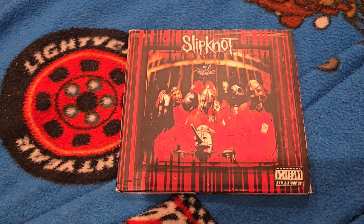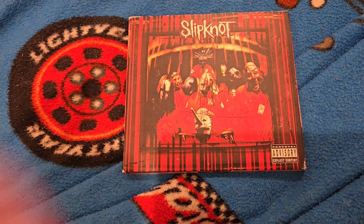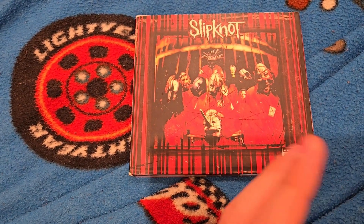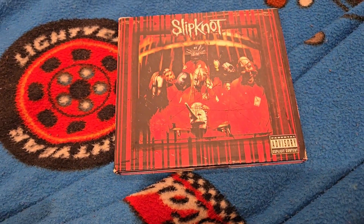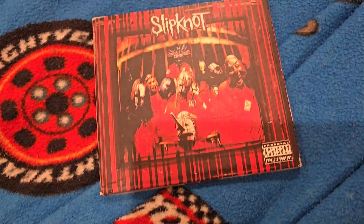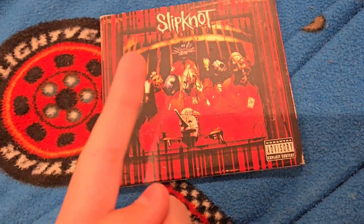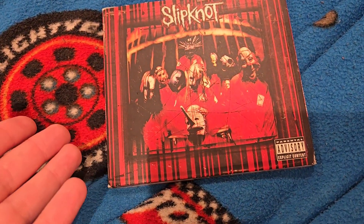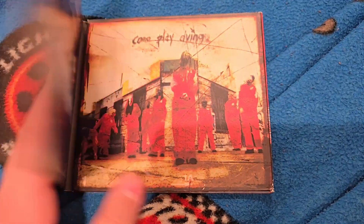I'm way happier now than I was at first because the normal price for this CD is like $120, and minus like $30 for the case — so for $7, what a steal. I got lucky first by getting this for $7, and I got lucky twice by getting something I did not expect.